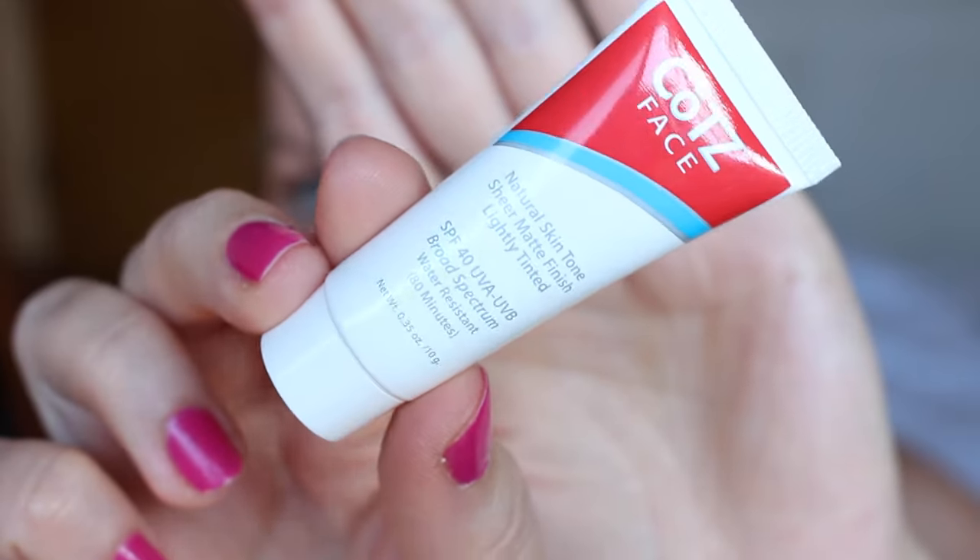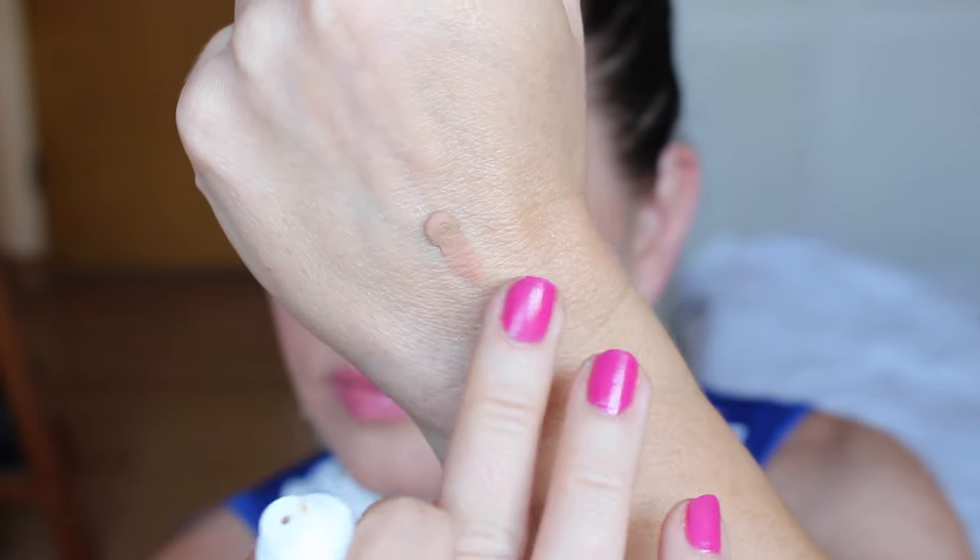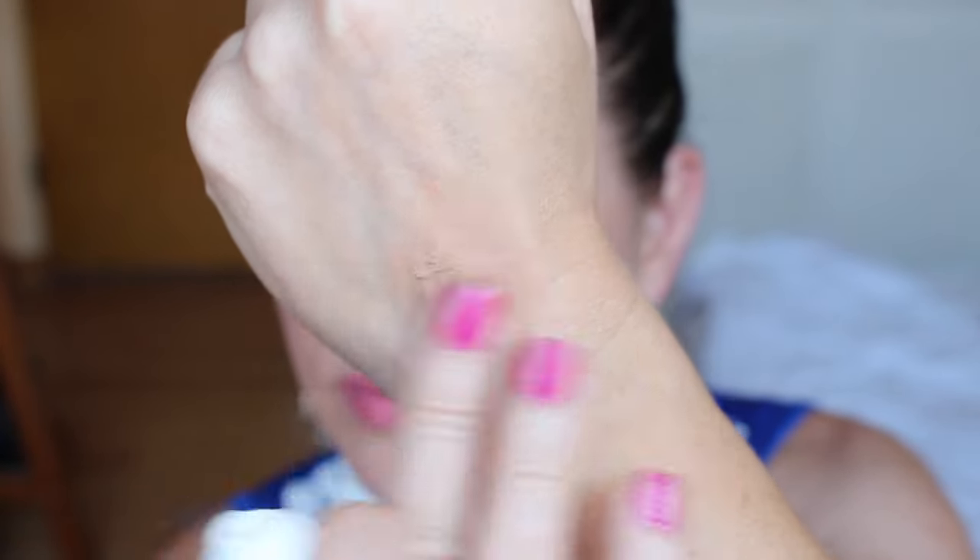Next is this Kotz Face Natural Skin Tone Sheer Matte Finish Lightly Tinted SPF 40 UVA and UVB Broad Spectrum Water Resistant. So basically it's an SPF with a little tint in it. The feel of it is very interesting — it kind of feels like a silicone-based primer that will give you a tint of color.